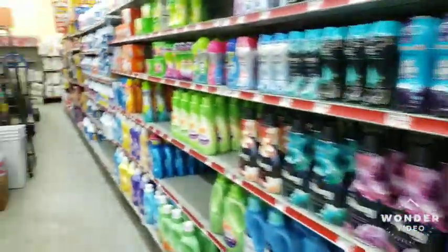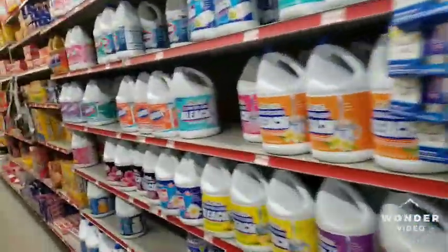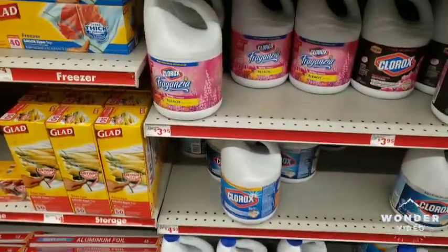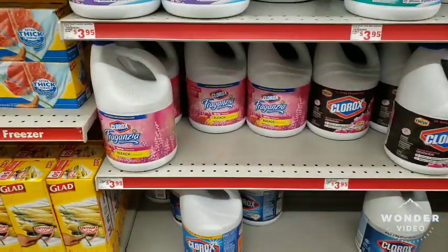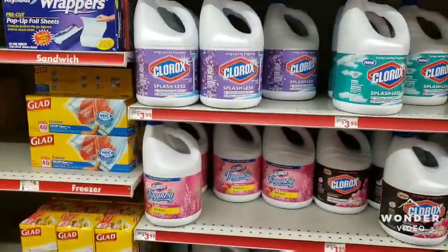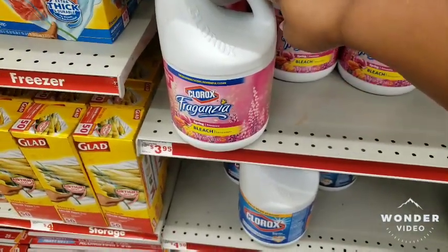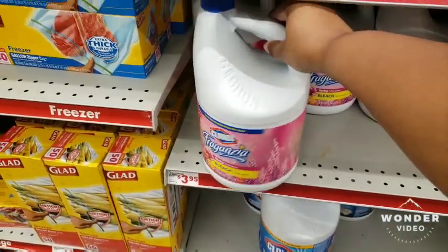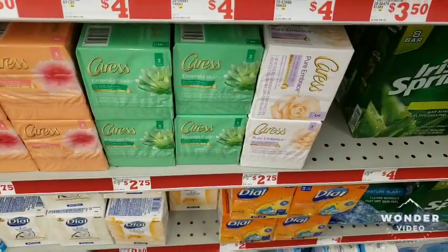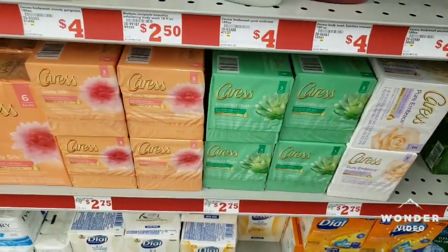We're going to look at the bleach. The bleach should be half price — the big jug, I believe. I don't even see the one that I want, but I'm gonna get this one right here. It's just my preference because I like this kind, so we're gonna get that one.